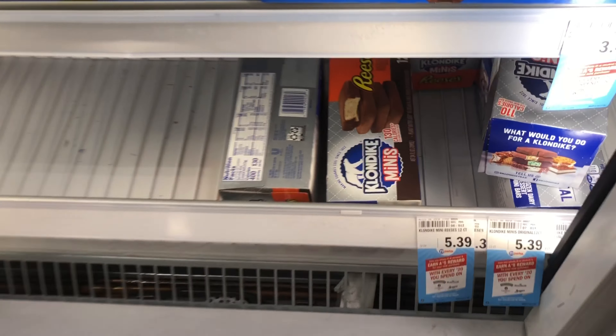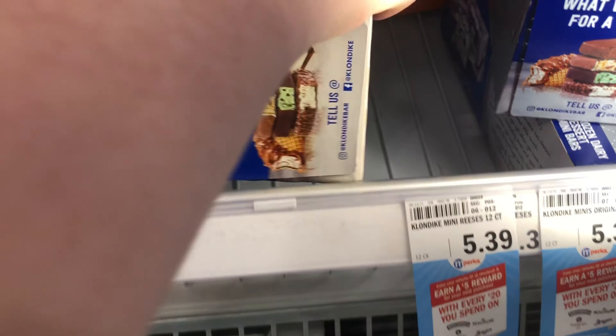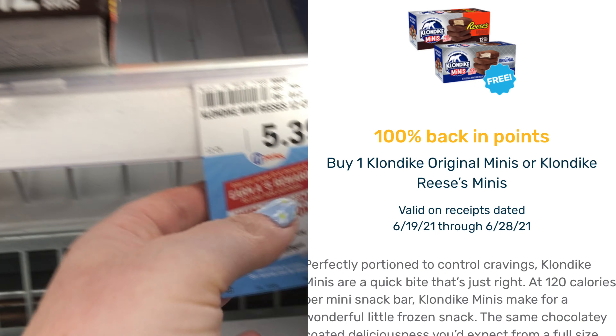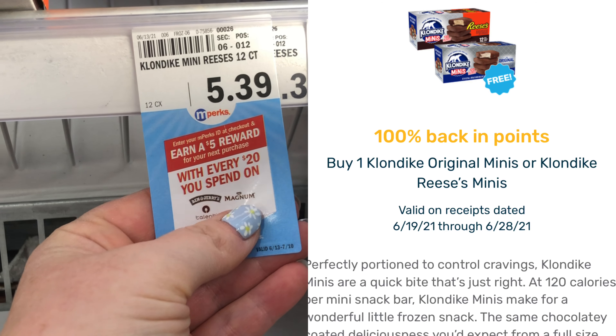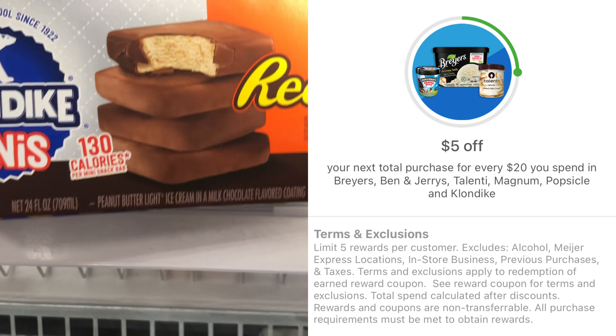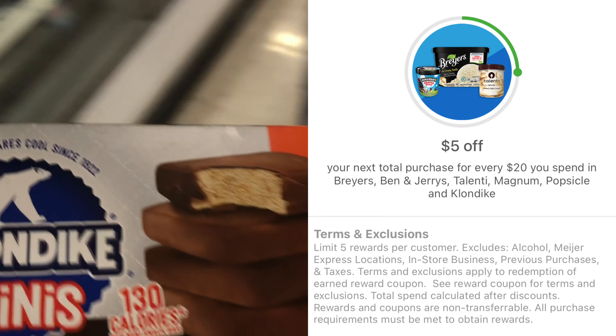I'm going to go ahead and pick up the Twix again. It's priced at $1 in my store and Shopkick is giving back 550 purchase kicks. I don't have any scan kicks left but those purchase kicks equal $2.20, which makes this a $1.20 money maker.